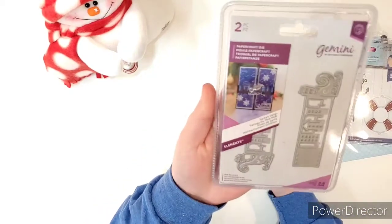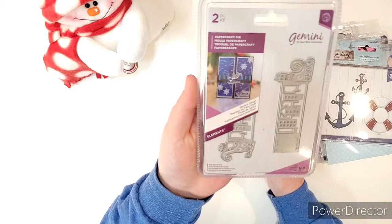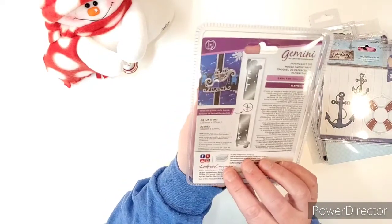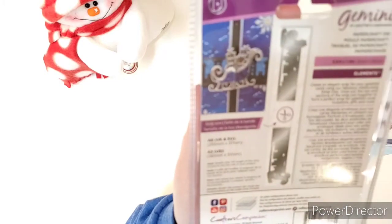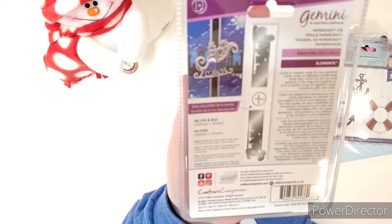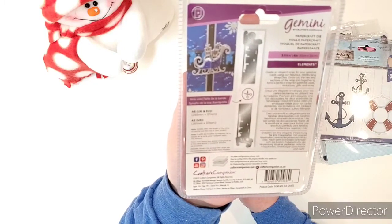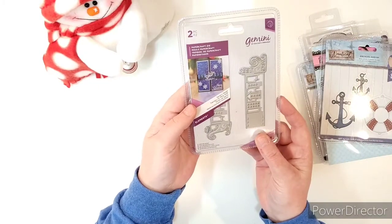The last item in giveaway number three is a two-piece Gemini Christmas set — it's got two dies in it and you can make a little Santa slate with it. So that's giveaway number three.